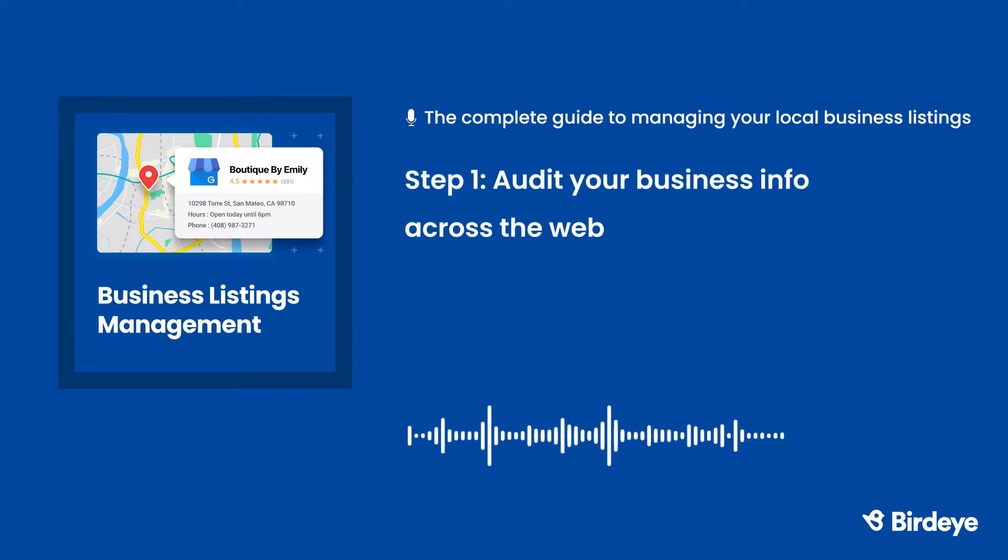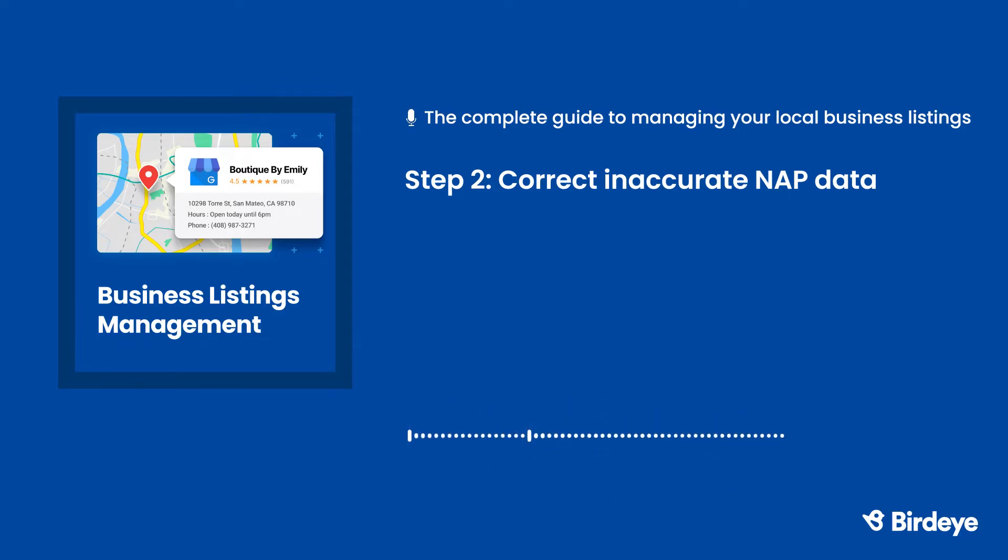Step 1: Audit your business information online. An audit helps you see how consistent your business listings are across the internet. Audits can also help you find duplicate listings for your business on sites like Google, Bing, and Facebook. Step 2: Correct any inaccurate NAP data. Once you've done an audit, make sure to update any inconsistencies you find in your listings. This process should be quick and painless if you're a new business. However, there are hundreds of websites your NAP data could be on, and correcting all the errors can be time-consuming.